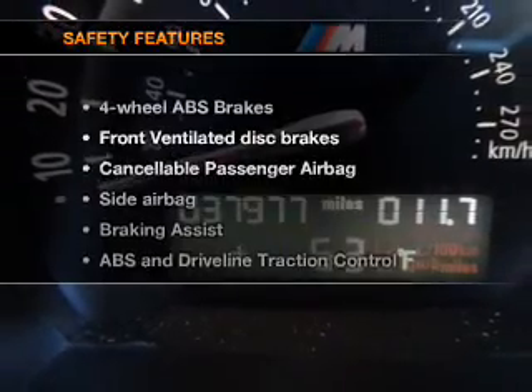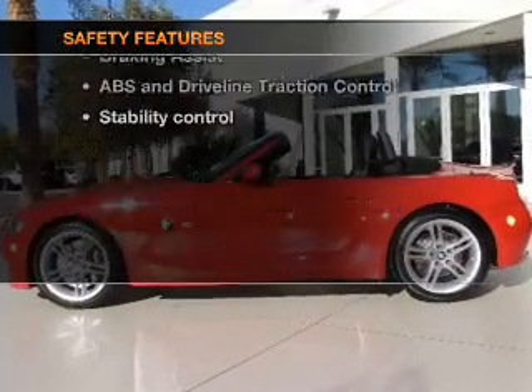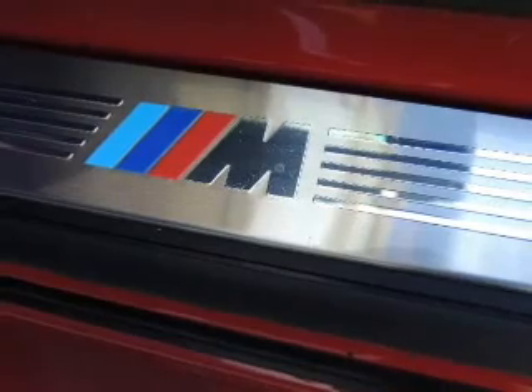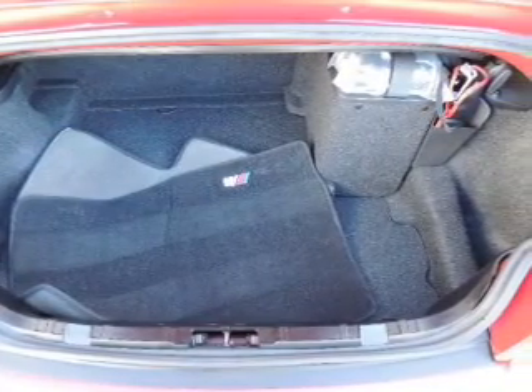If safety is a high priority, rest assured knowing that these top safety components are included: front ventilated disc brakes, passenger airbag, side airbag, traction control, stability control, daytime running lights, and low tire pressure warning. Let us put you in the driver's seat today.